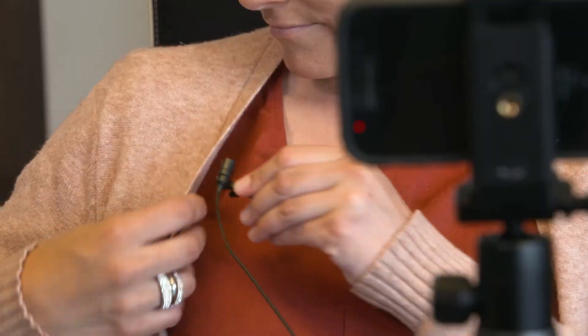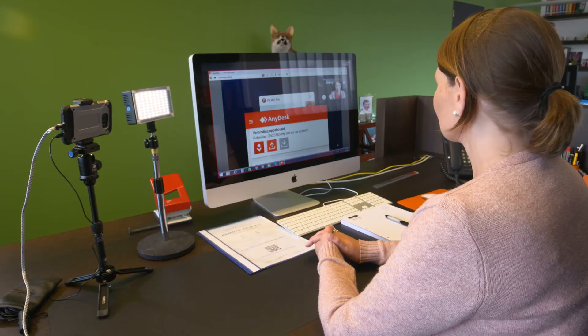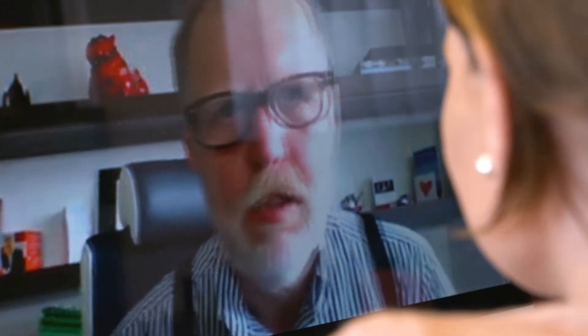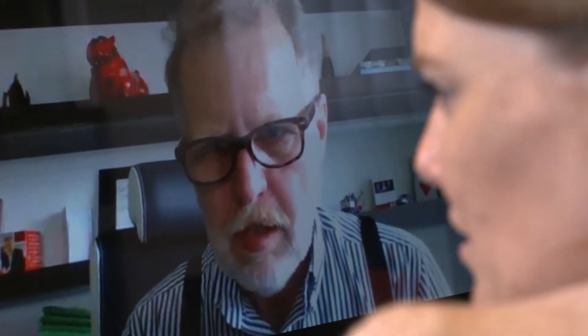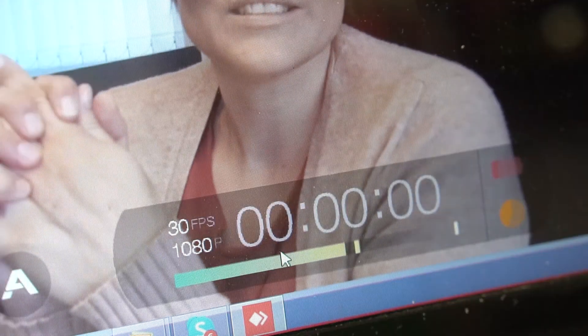The installation only takes a few minutes. Once the smartphone has access to the local Wi-Fi network, a director or cameraman takes over the control of the smartphone by online remote control. He sees the image of the camera, controls the exposure, and checks the sound.